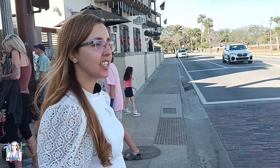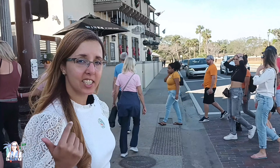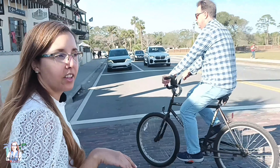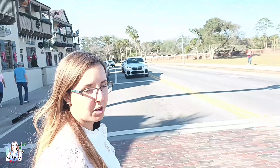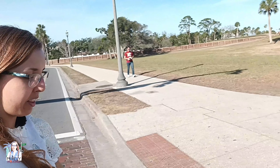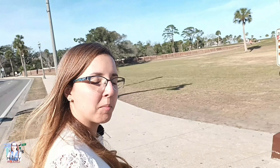Here is Castillo de San Marcos, right in front of the marina here at St. Augustine. This is not so much a castle as it is a fort. Come along with me to check it out. It was made by the Spanish to defend the land from the French, using a specific material that was basically bombproof in those days.